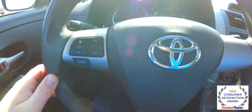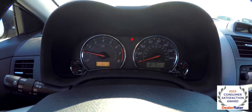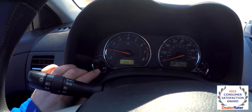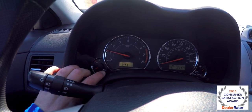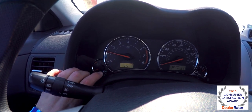On the steering wheel you have audio controls and your cruise control. This vehicle currently has 41,317 miles on it. In the TAC you have your trip computer with outside temperature display, miles per gallon, your average, your range to empty, your average speed, and your elapsed time.